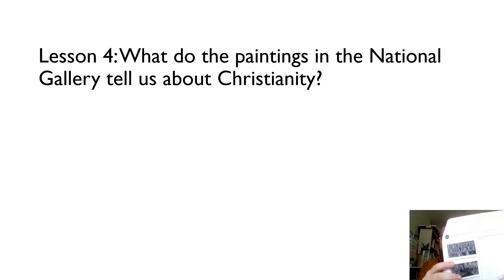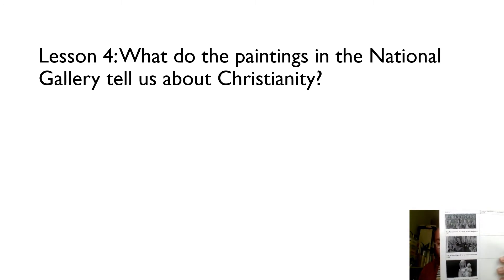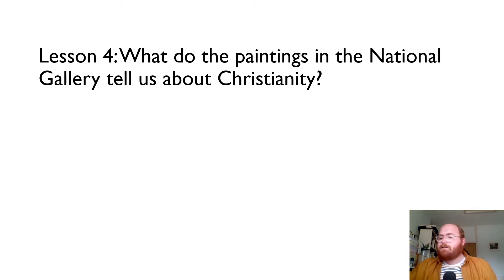And so lots of Catholics built lots of really beautiful and interesting churches in the last 100, 150 years. And today we are looking at three pieces of art. I know you're so experienced and so brilliant at looking at religious art from last half term, so this should be no challenge to you. We've got three different pieces of art that we're going to look at. You can find these in the National Gallery, so when the gallery reopens you can go in there and see these three different pieces of art.